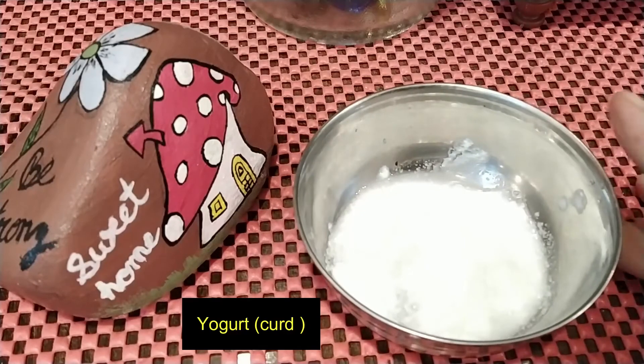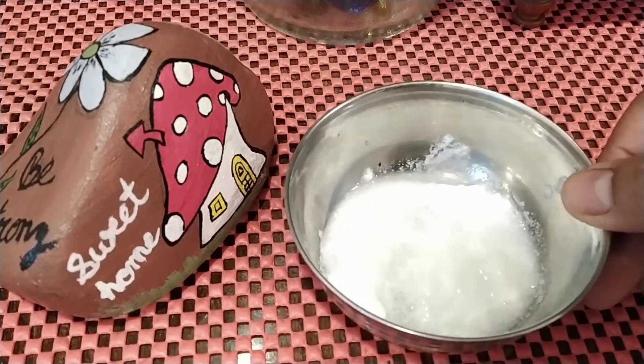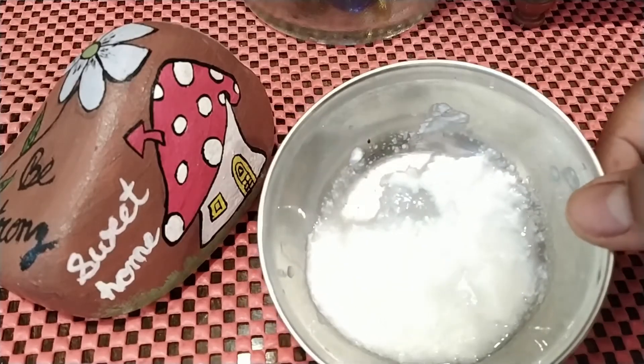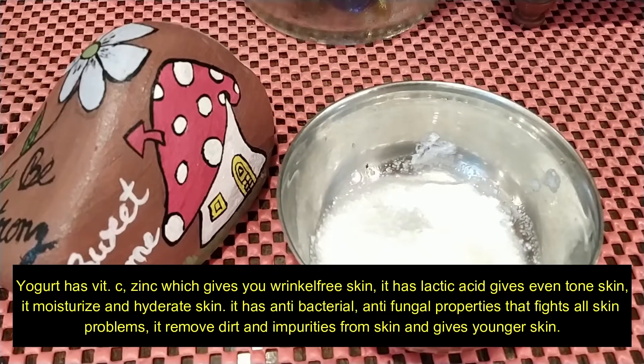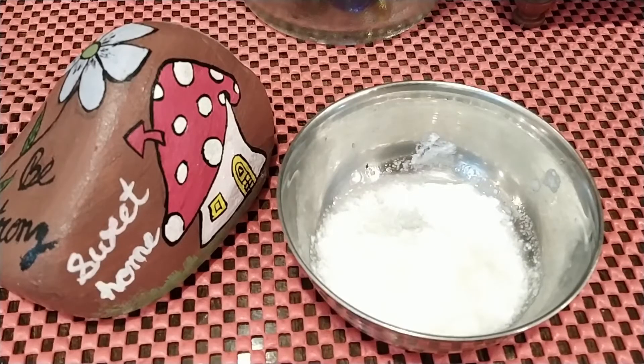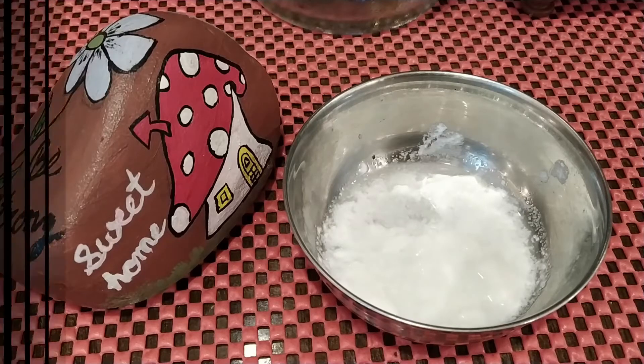For this remedy, we need curd. I have taken about 1 spoon of curd. Curd contains vitamin C, zinc, and calcium, which makes your skin wrinkle-free. It has lactic acid which gives even skin tone. It is a natural moisturizer that helps hydrate your skin. Its anti-bacterial and anti-fungal properties fight skin problems, help remove dirt and impurities, and make your skin look younger.